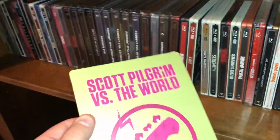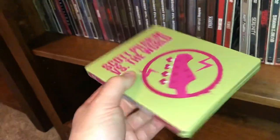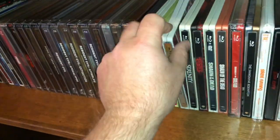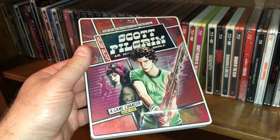I have a couple editions here of Scott Pilgrim vs. the World — we had fun with this, I watched this with my oldest daughter. Pretty fun film. And here's the comic book limited edition.